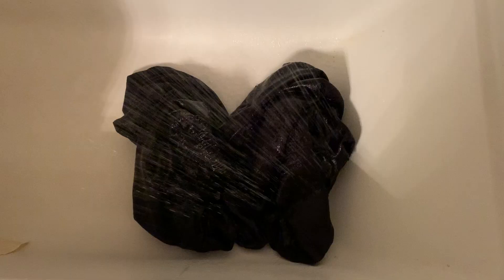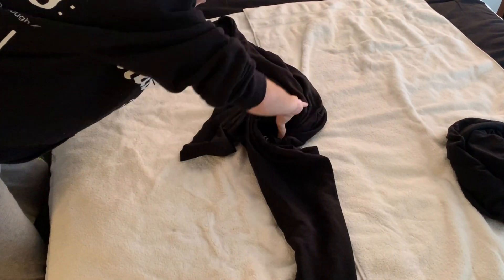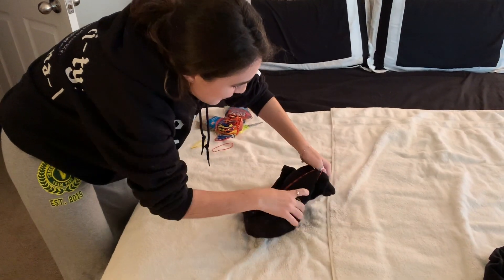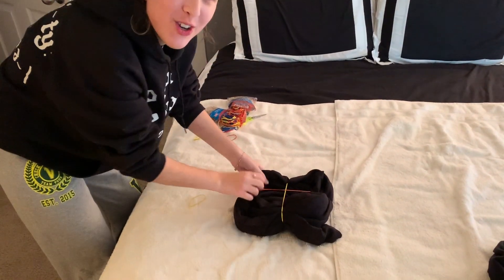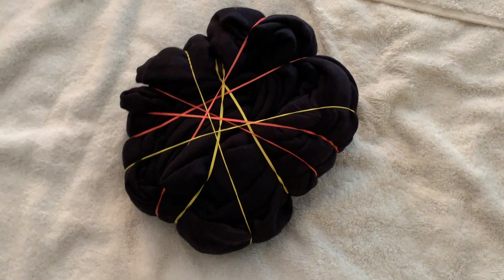We've been watching lots of TikTok videos. Apparently the first step is that we have to wet the products. Now that it's wet, we're going to put it in the pinwheel twist. I don't even know if I'm doing this right. If I mess this up, it's fine — it's supposed to look unique, it's not supposed to be structured. Now the sweatshirt is all rubber banded.